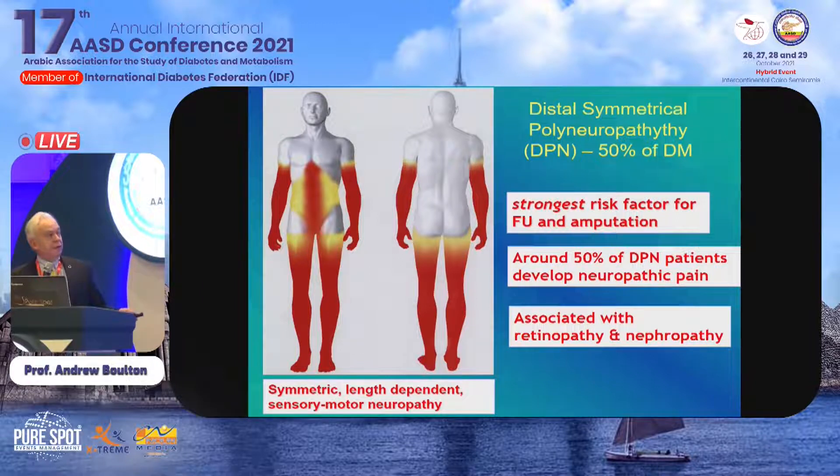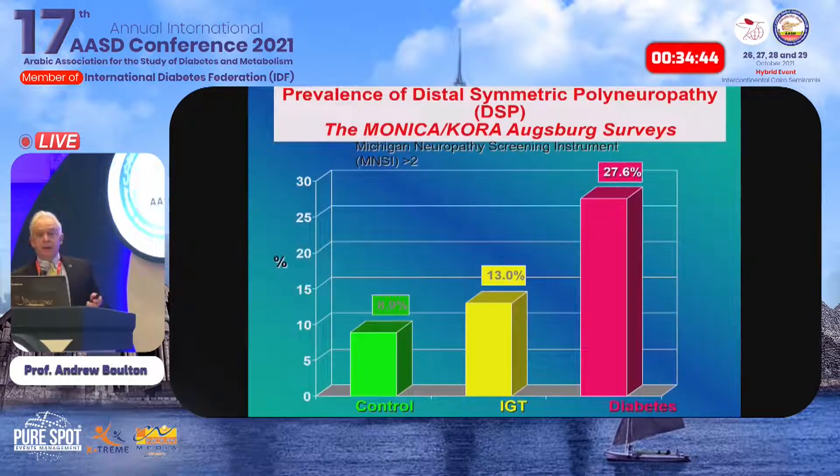Distal symmetrical neuropathy is common, affecting up to half of older type 2 patients. It is the strongest risk factor for foot ulcers and amputations. It's a symmetrical length-dependent sensory motor neuropathy with dying back, so the longest axons are most affected — predominantly the lower limbs. A study from Dan Ziegler in Dusseldorf using the Michigan Neuropathy Screening Instrument found neuropathy present in just under 30% of the population, with some background noise in impaired glucose tolerance as well.